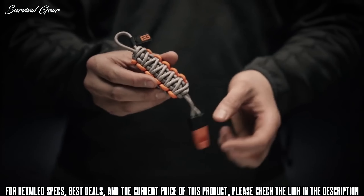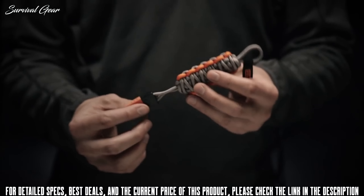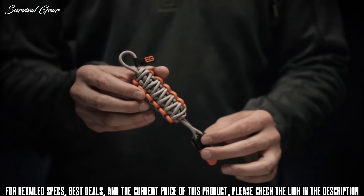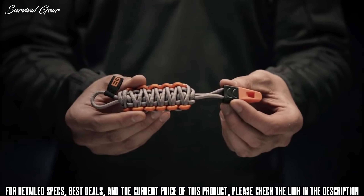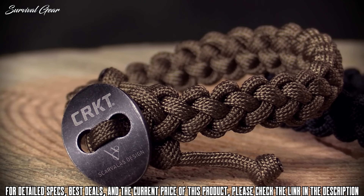This is the Bear Grylls Survival Lanyard from Gerber. It has six feet of braided paracord that can be unwound for any emergency task, and a whistle to signal for help. It easily attaches to packs, keychains, or can be carried in your pocket.